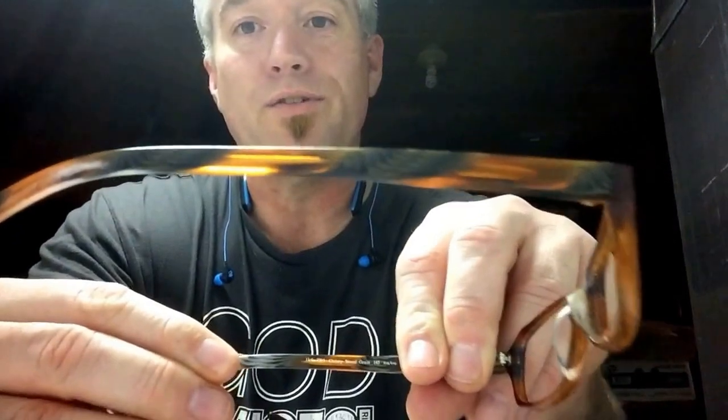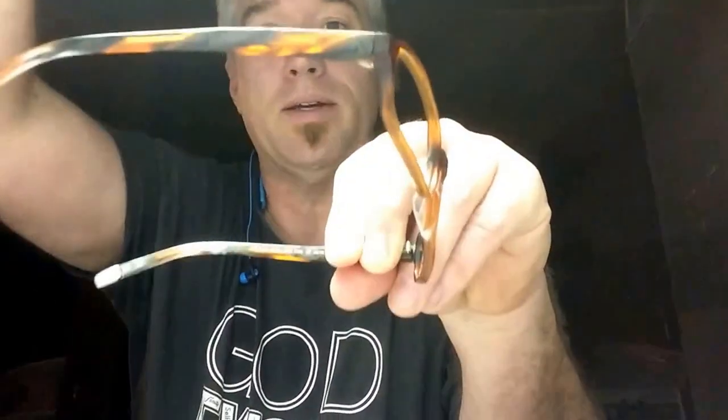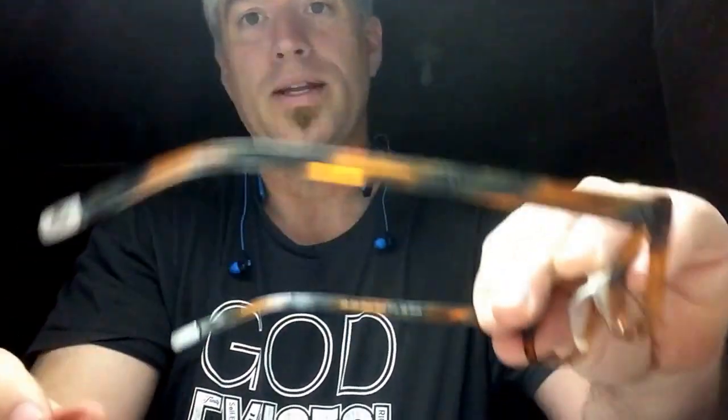This is another pair of just straight frames. Tommy Bahama — and it says cherry wood grain on them. I would wear these. Would anyone know that there are no lenses in my glasses? I don't think anyone would — they would just think I'm smart. Check out the grain on those. I think if you can make it out, maybe I can move my light a little bit.